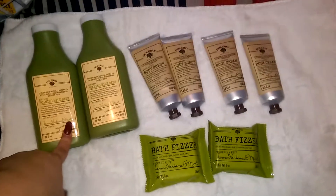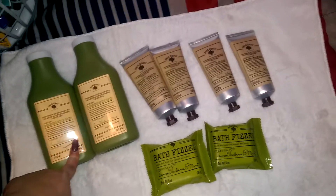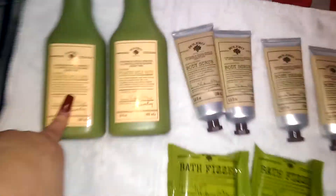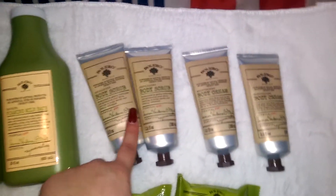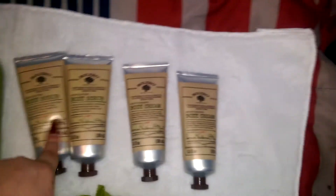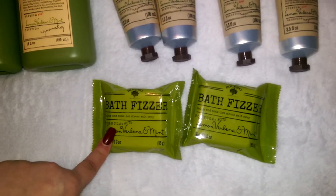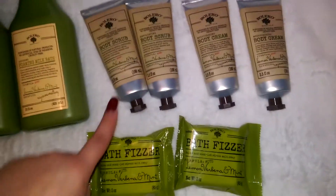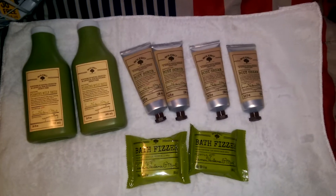Some super cool finds for me — I found the Bolero smoothing foaming milk bath, the exfoliating body scrub, the moisturizing body cream, and the bath fizzler. These are all in lemon verbena and mint. I got one for myself and one for friend mail.